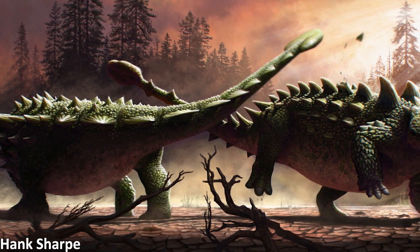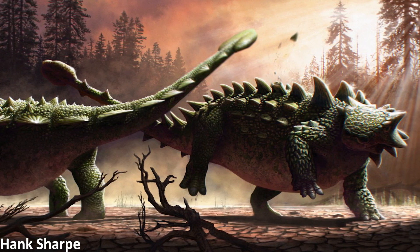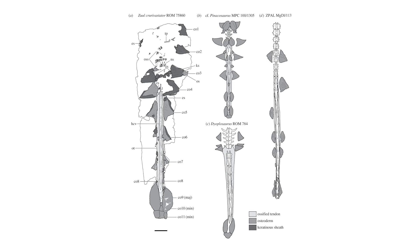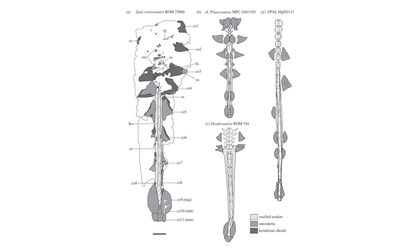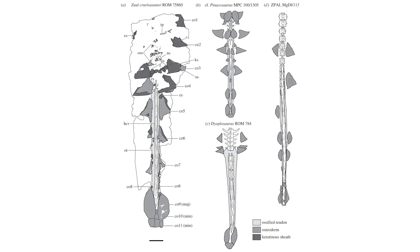First up in the paleo news this week is a great study looking at how ankylosaurs use their tail clubs to smash each other. The paper explains how the traditional view of the function of these massive bony clubs at the end of ankylosaurid tails was as predator defense, utilizing these structures to protect themselves against large theropod dinosaurs.